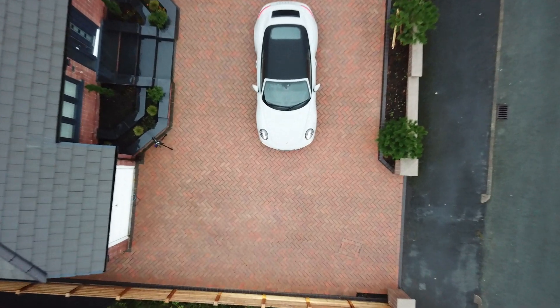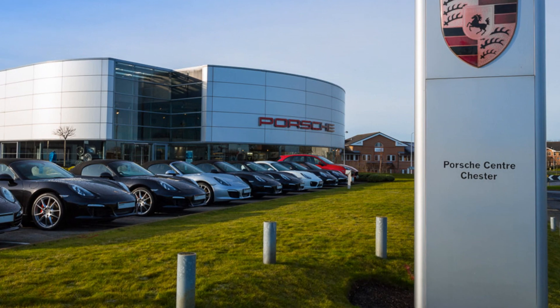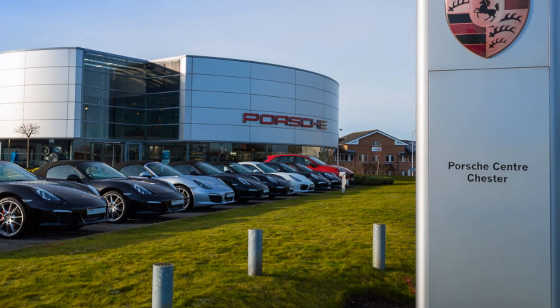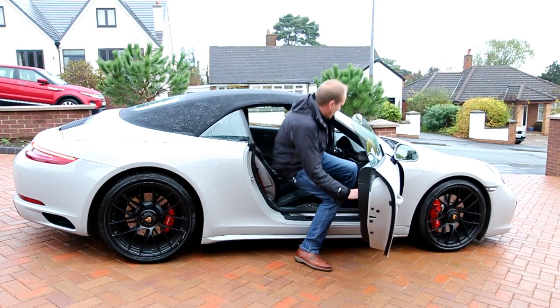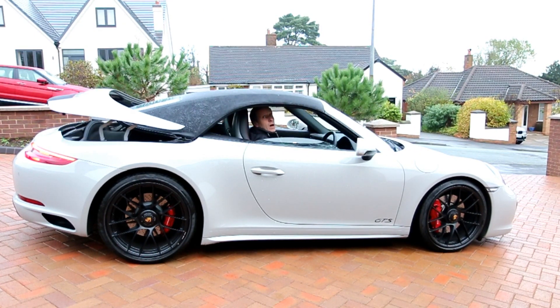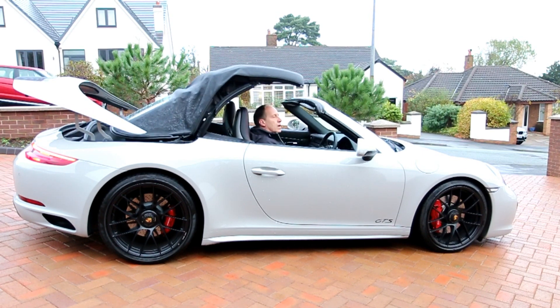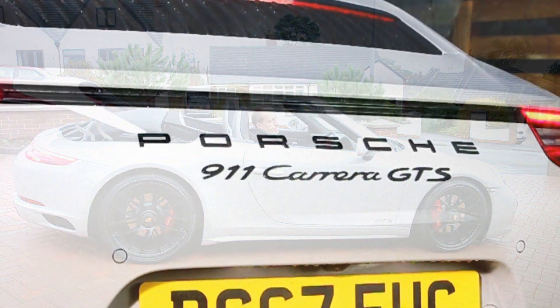Let's take a look at this latest honing by the world's best automotive boffins of what many believe is the greatest sports car in the history of all sports cars, model variant GTS 991.2.